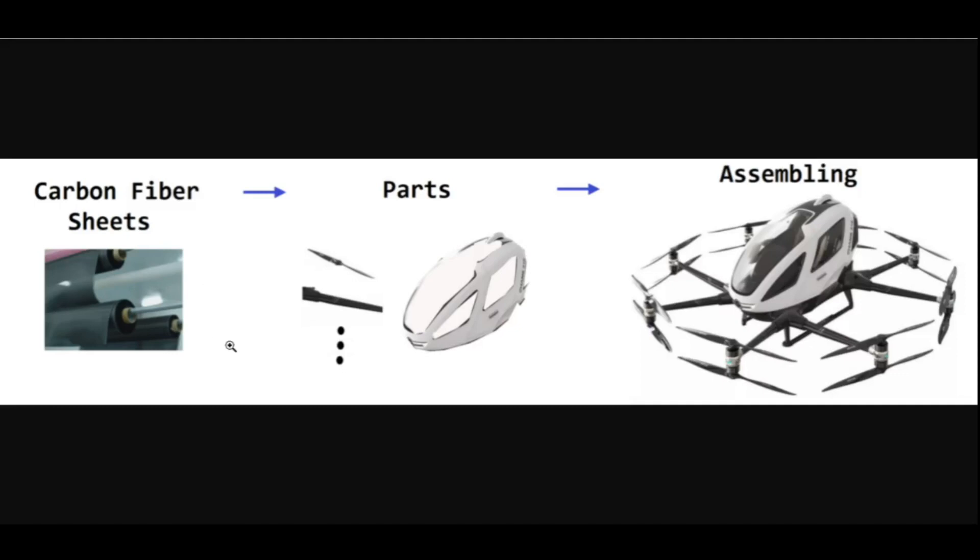Before we can fully appreciate Ehang's achievement in the facility operation, we may need to know some background about carbon fiber manufacturing. As you may know, the EH216 mainly uses carbon fibers for the body and many other parts. Carbon fibers have several advantages including high stiffness, high tensile strength, low weight-to-strength ratio, high chemical resistance, high temperature tolerance, and low thermal expansion. These properties have made carbon fiber very popular in aerospace.